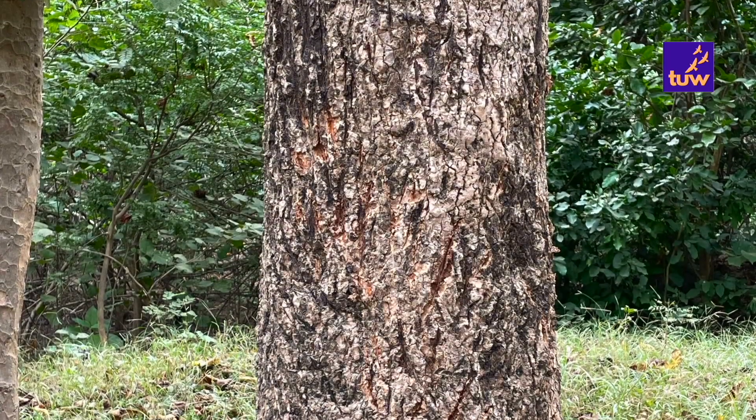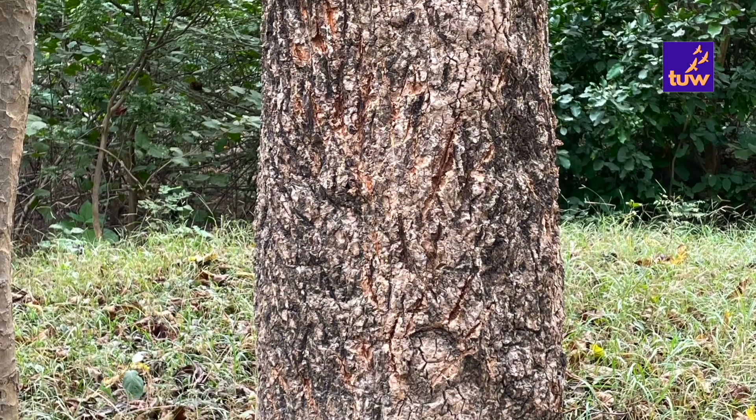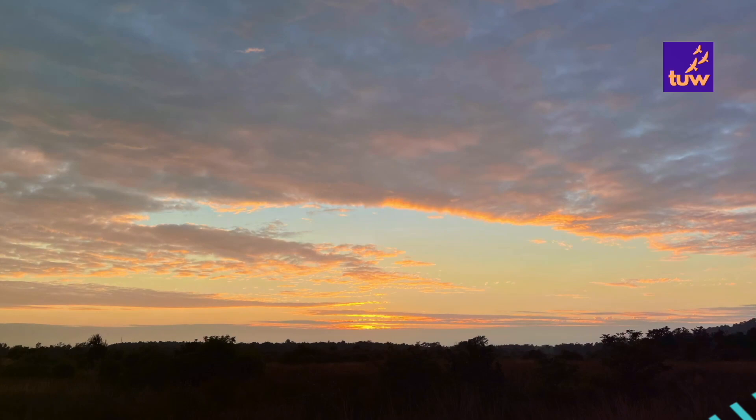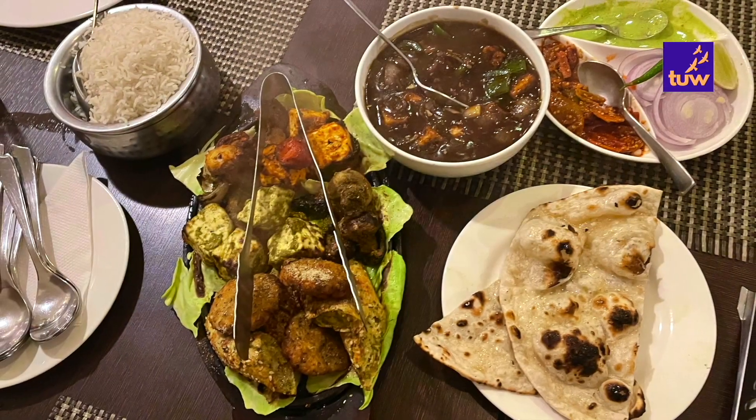We saw the tiger's fresh pug marks as well as tiger's claw marks on a tree. We also saw some foot marks of bear. Since it is the winter time, it gets dark early so we returned back to our hotel. Later, we had a scrumptious dinner and took some well-needed rest.